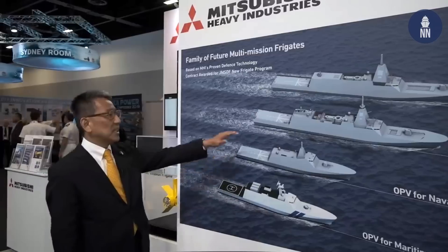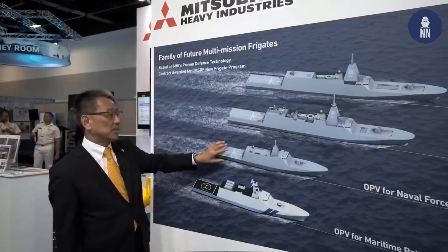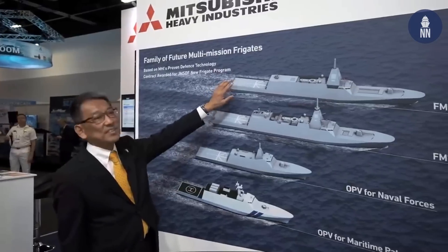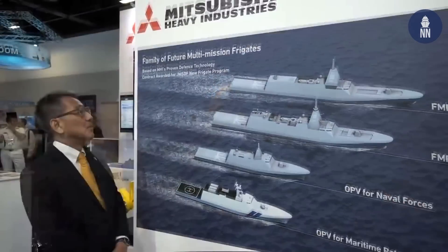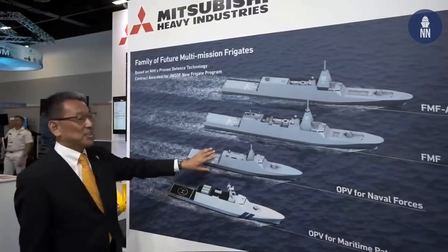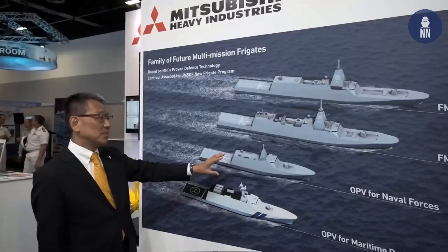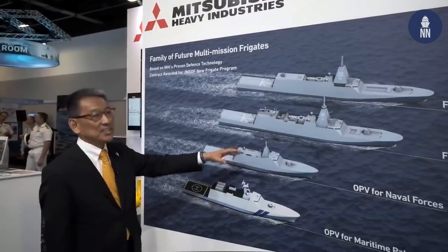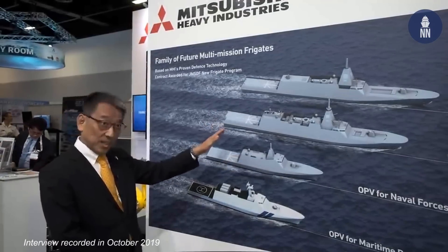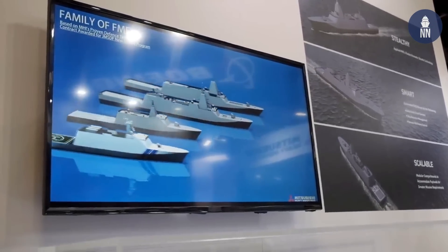The OPV has a full displacement of about 2,000 tons, the frigate is about 5,000 tons, and the AAW destroyer is about 10,000 tons full displacement. The AAW destroyer may have a circular CIC, but the smaller ship is a cheaper design so we don't think it needs one. This September we started steel cutting already, and next April we start fabrications.